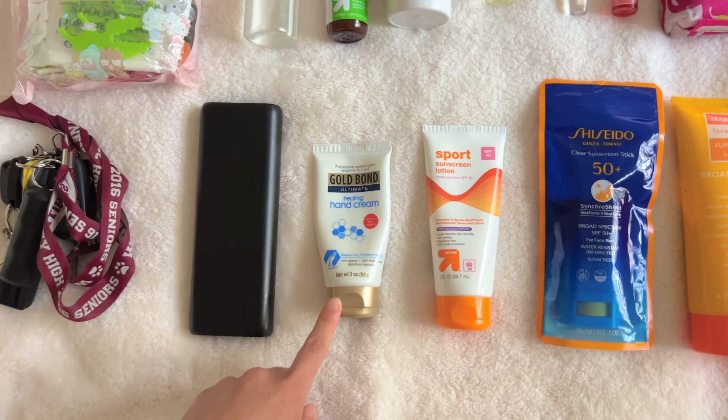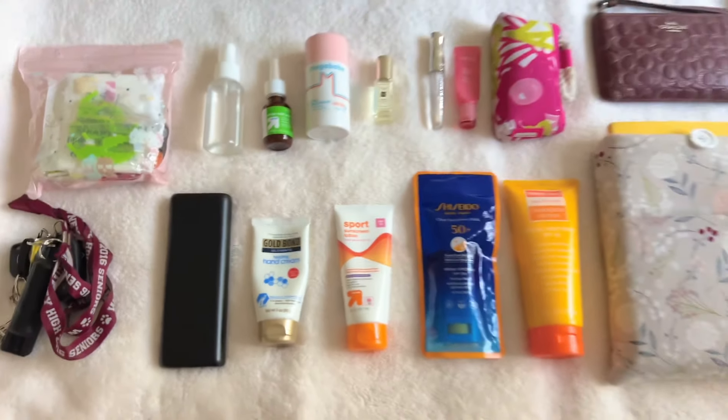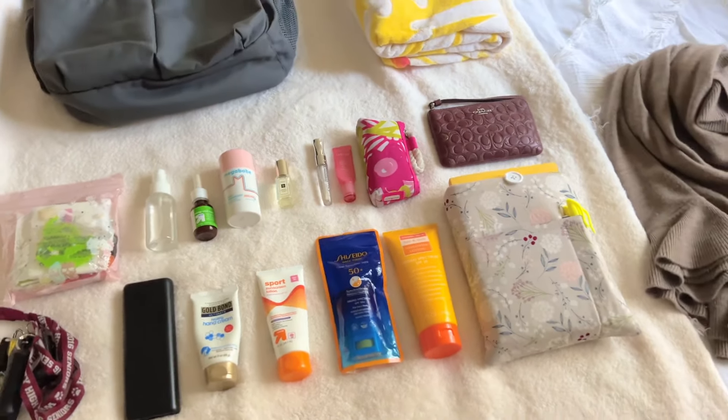And then I have this hand cream and a portable charger. So this is all of the items for the beach.